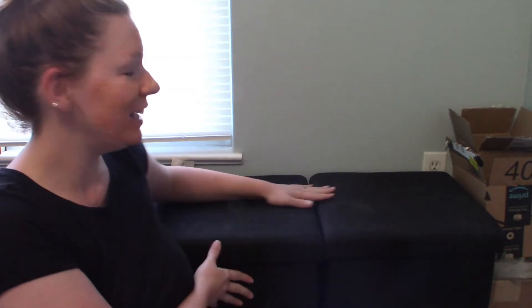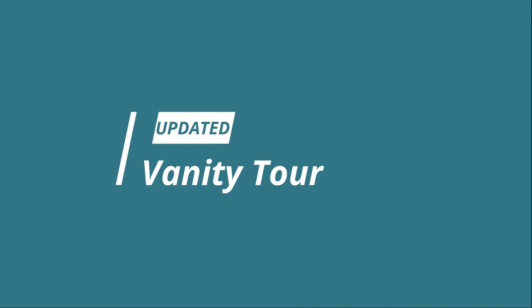Alright, we're masking together and we're doing an updated vanity tour because, as you can see, I have lost my mind and I no longer have a vanity. Hey guys, thanks for coming back to check out another video and just putting up with me and my shenanigans. I will link above and down below my old vanity tour where I had an actual desk and a little nightstand that housed all my makeup.